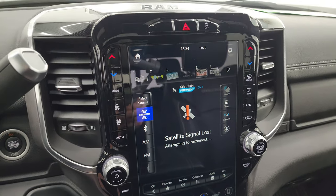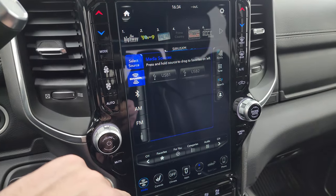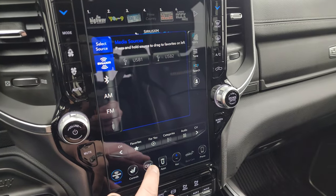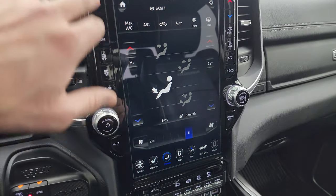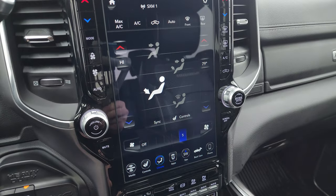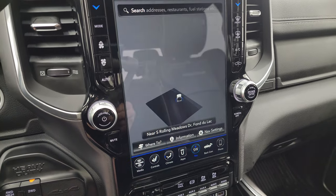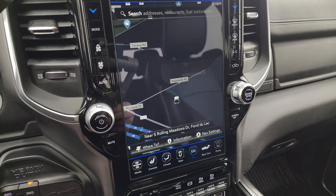This one has the Uconnect 12-inch 4C radio with AM, FM, and Sirius XM radio capabilities as well as USB and Bluetooth hookups. You have your climate controls — you can have them up on the screen or on the side with more tactile buttons and knobs, and it works both ways. This one does have the factory navigation system on it — there's Highway 41, so you know that is working nicely.